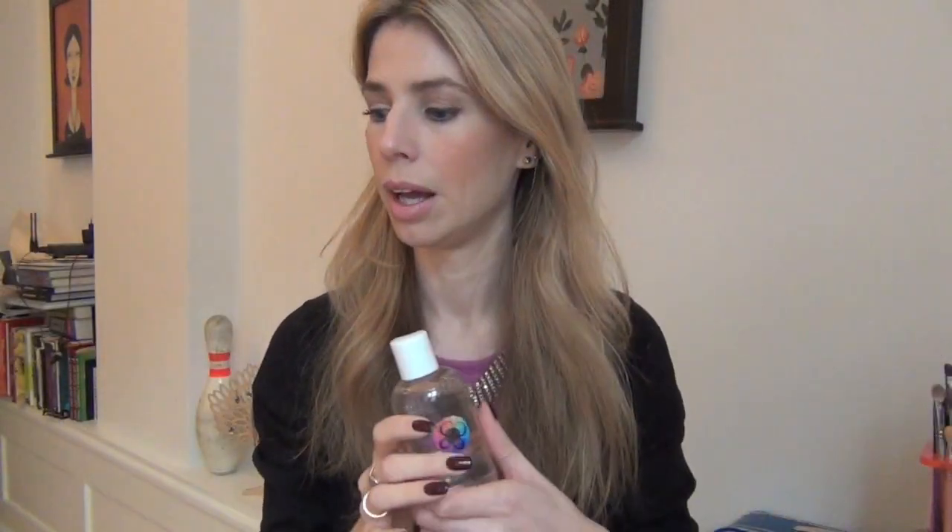I also have the Beauty Blender cleanser, but I haven't used it that much — I just forget I have it. I purchased it about two years ago from a British site, and they showed a picture of it with the blender. I bought it thinking they came together, but it was just the cleanser. So I've had this cleanser for two years without any beauty blender, and I'm excited to finally use it.